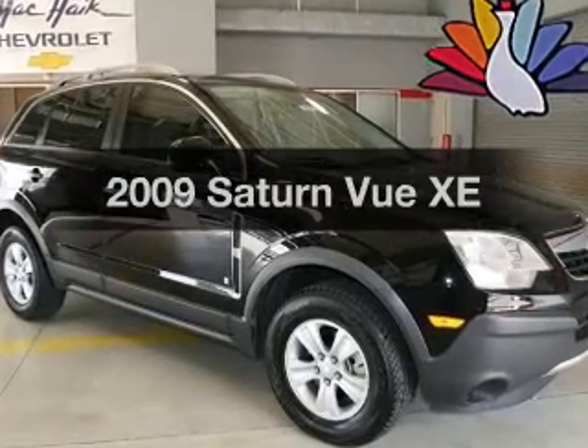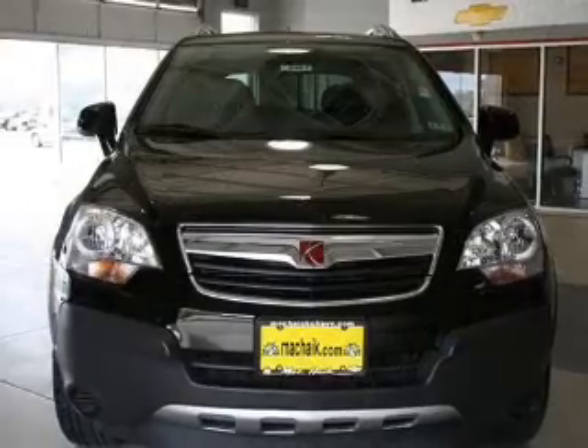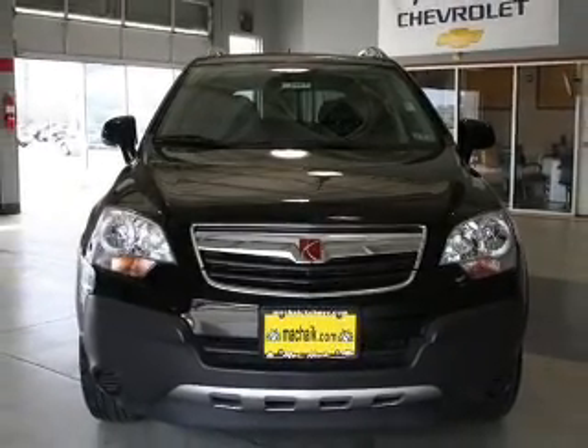Introducing the 2009 Saturn Vue. Everything you need under one roof with this great vehicle, featuring a solid six-cylinder engine driven by a six-speed automatic transmission.